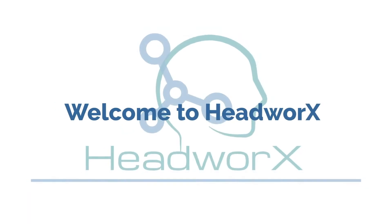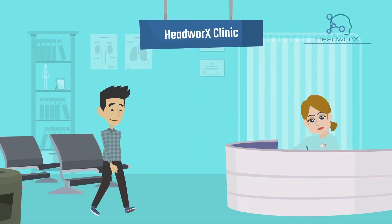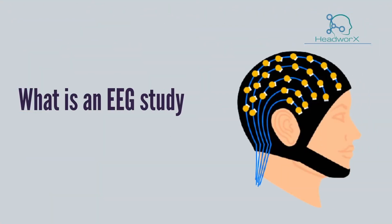Welcome to HeadWorks, Kitchener-Waterloo's Specialty Neurologist Clinic. You're likely here because you've been scheduled to receive an EEG study. What is an EEG study?